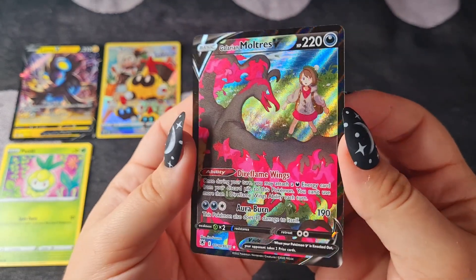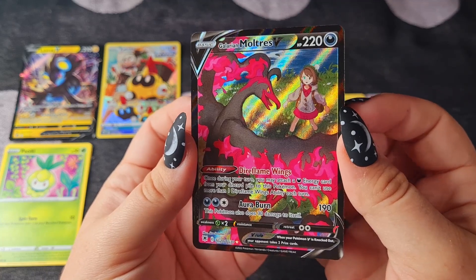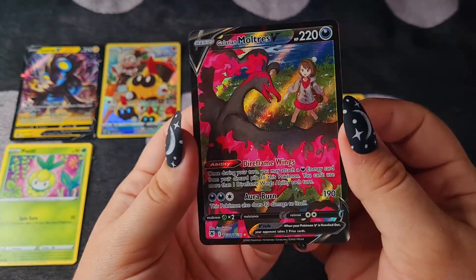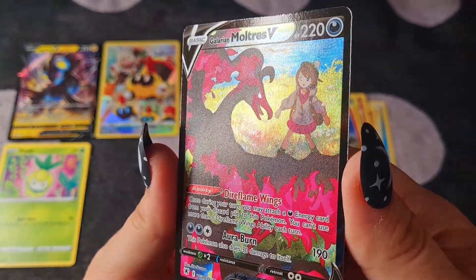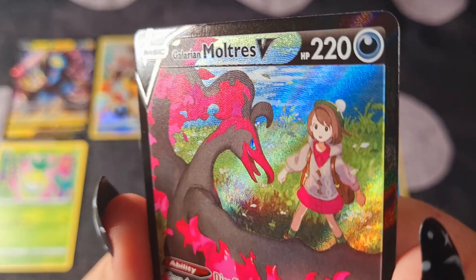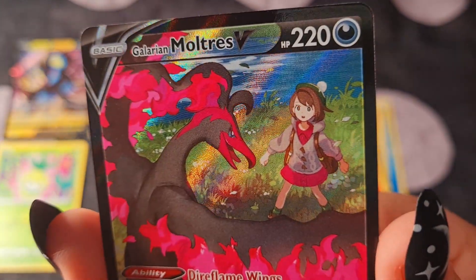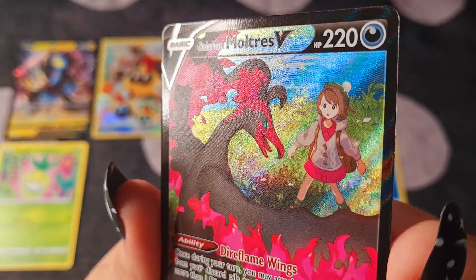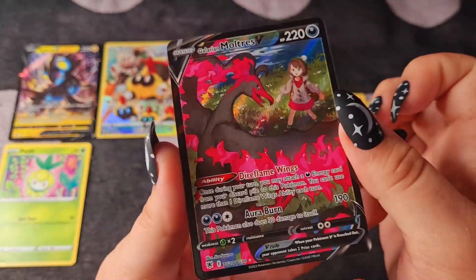Galarian Moltres — I'm so excited. Can you see the texture on this one too? Get it nice and close — look at it. Wow, wow, wow, wow. Okay, I'll move on. That's so cool.